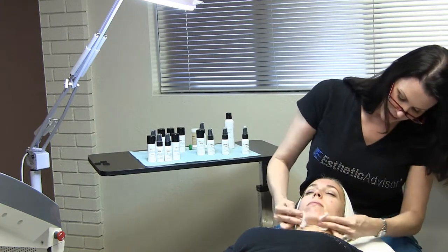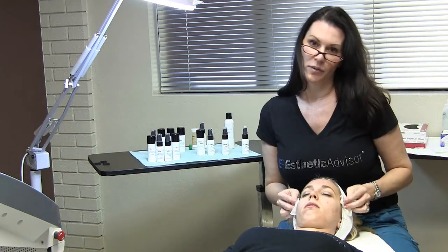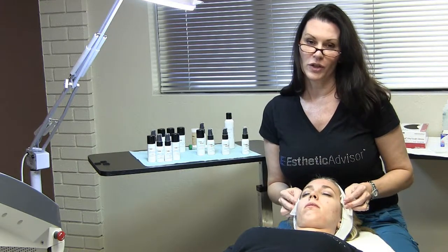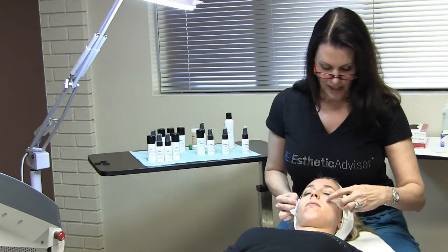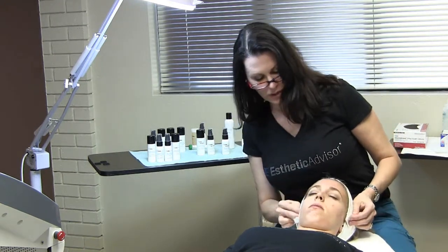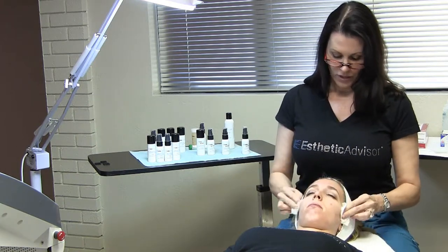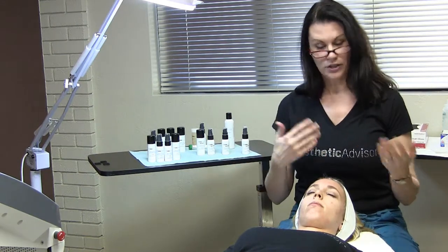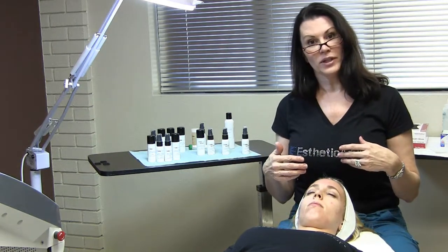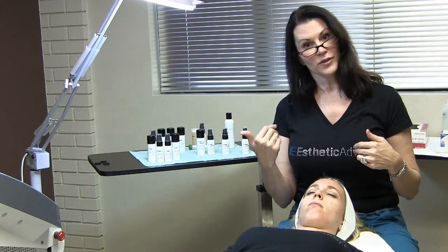Looking at her skin now, she's got one little mole right here that I'm going to cover up because I don't want to go over anything that's raised. She's got a little acne lesion right there, but her skin is actually looking pretty good. We did a photo facial on her last week for the same thing. So I'm going to get her eye gear on, get my eye gear on, get my machine set up, and then we will start with the photo facial.